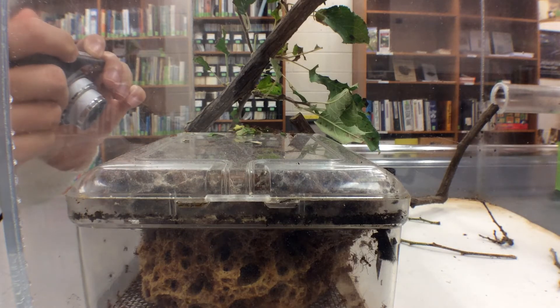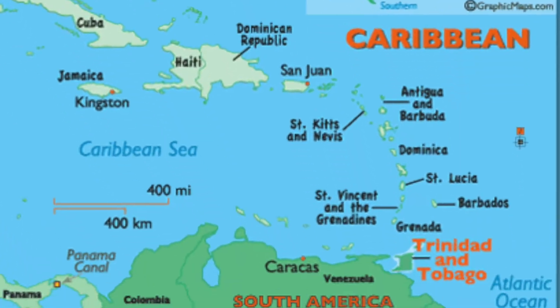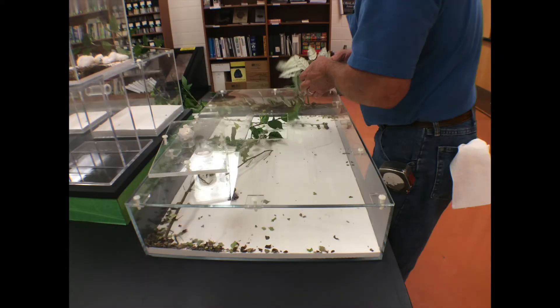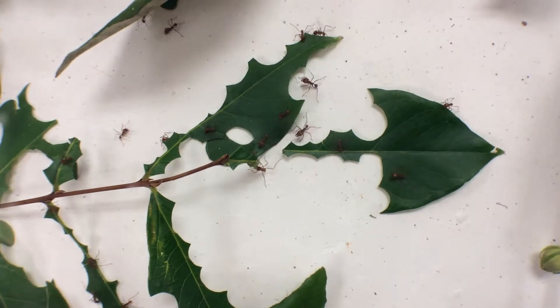The leaf cutter ants at the Virginia Museum of Natural History were brought here in April of 2014 from the tropical island of Trinidad. Leaf cutter ants live by feeding on fungus that they grow themselves. Here at the museum we provide fresh leaves which the ants cut with their jaws and then take back to the nest to grow the fungus.